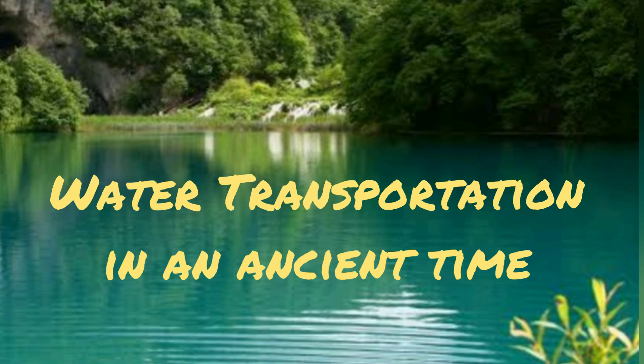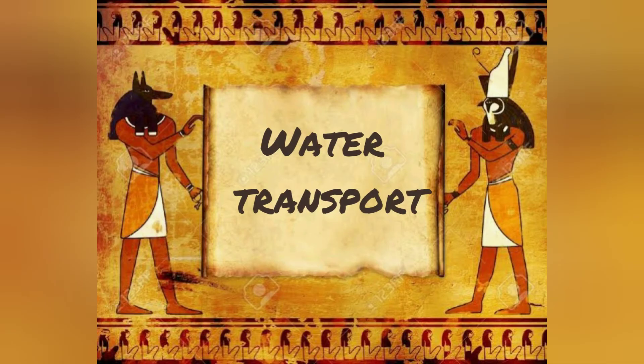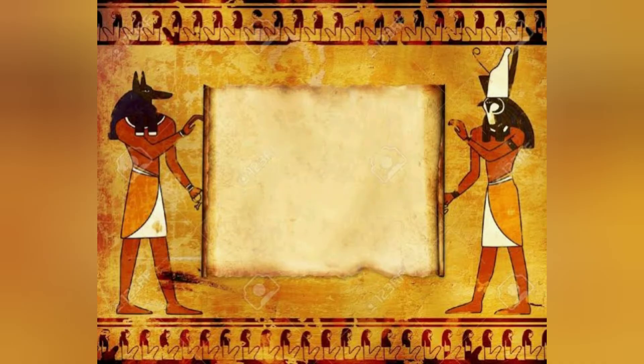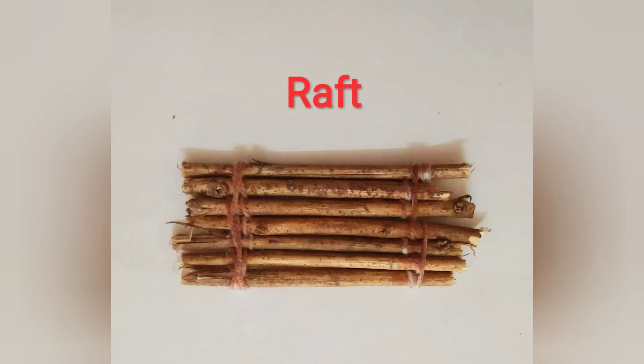Now let's see water transportation in ancient times. First is raft.